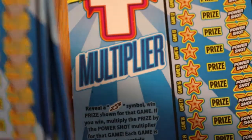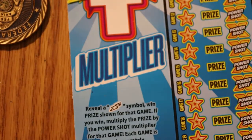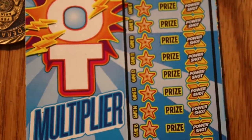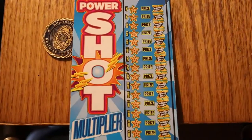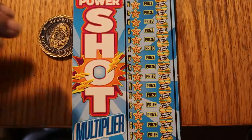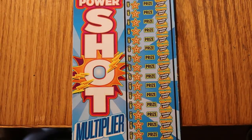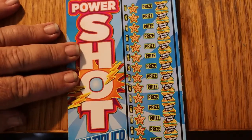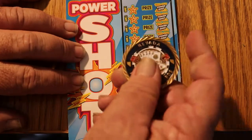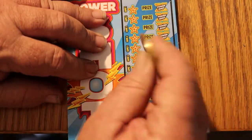Starting off with tickets 30 through 32. We have book number 942-283, and the odds are very nice for a $10 ticket — one in 3.41. This is a long ticket so we're going to have to move it as it goes along. All we're doing is looking for a lightning bolt, and I've never tried scratching anything with this coin.